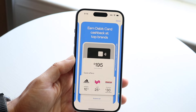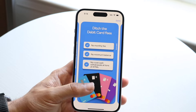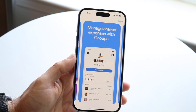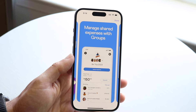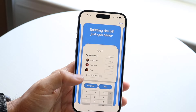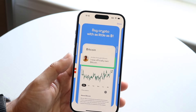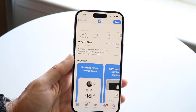You can also earn debit card cash back at top brands, and there's no debit card fee since you're just sending money via their application. You can manage shared expenses, and it's almost like a social media — you can see what other people sent, though you can also hide your own send and receive activity. There's even a built-in crypto feature. This is one of my favorite apps and probably the one I use more than all the others.